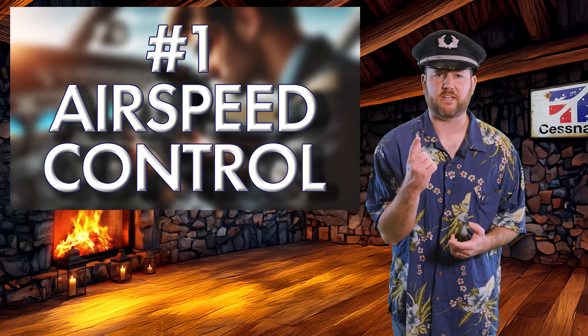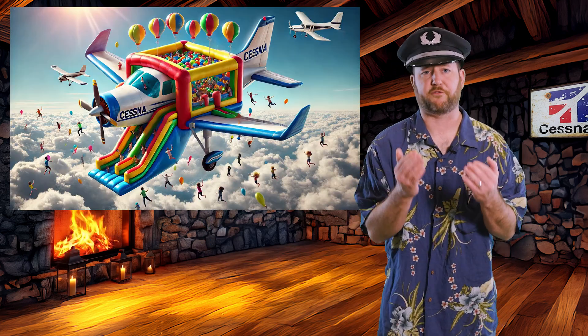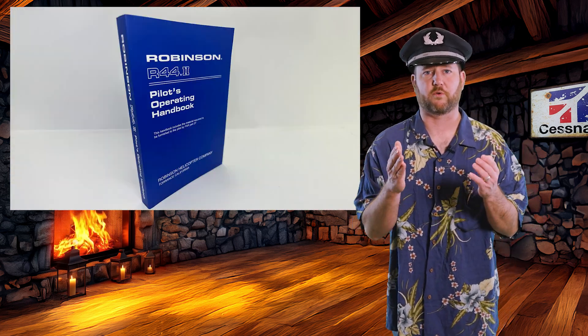Number one: airspeed control. You're not flying a dump truck — airspeed is everything. If you're coming in too fast, congrats, you just turned your Cessna into an inflatable bounce house. Too slow? Enjoy your new career in unintentional stall recovery. Your POH, the pilot's operating handbook, tells you the correct approach speed for a reason. Fly it.